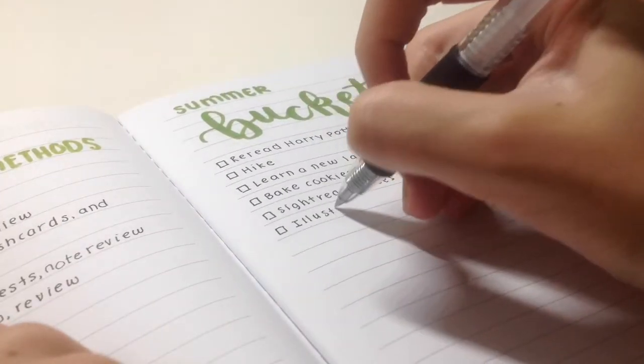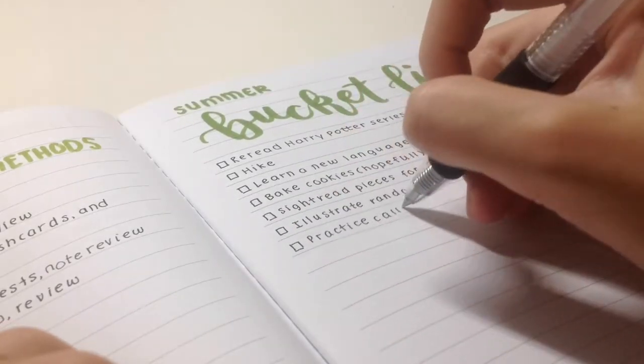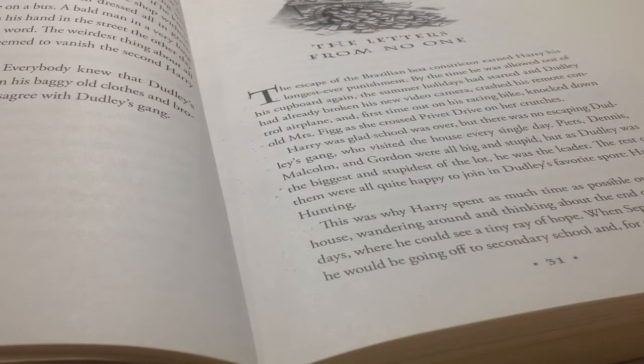The next thing is a bucket list — pretty simple, just tiny little things that you want to do when you're bored. Like illustrate something or bake cookies that will not burn. That will give you something to do so you're not bored.